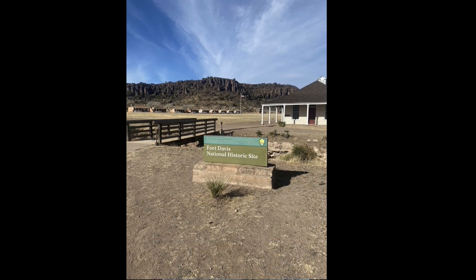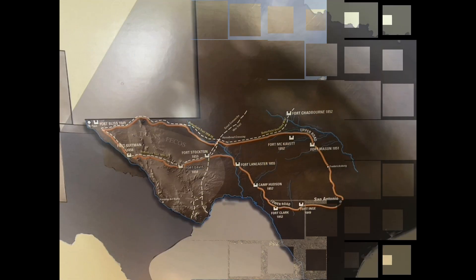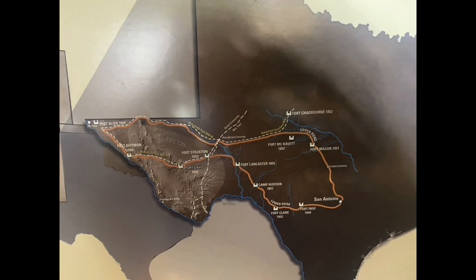Hello, everyone. I hope you're doing well. This is Dr. Blakeney, and today we are at Fort Davis in Western Texas. This is a fort that operated from 1854 to 1891. So let's talk a little bit about it and what this fort has.